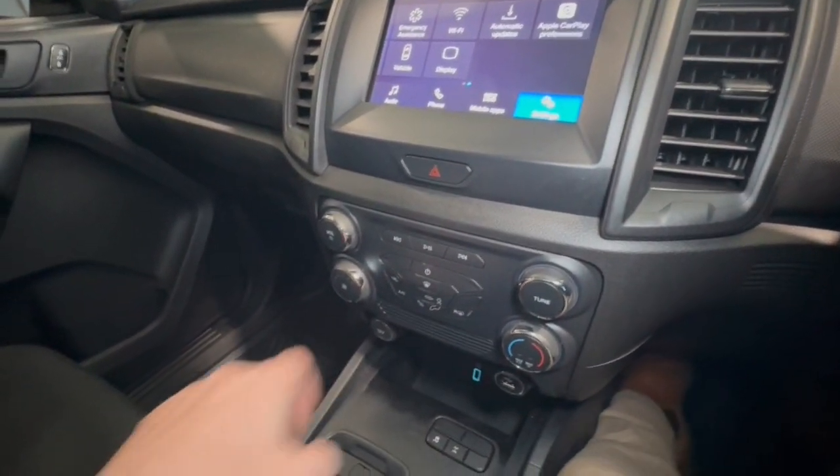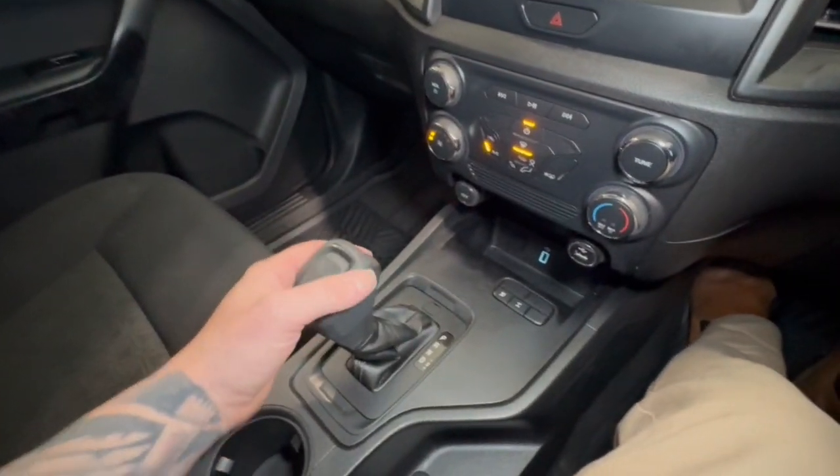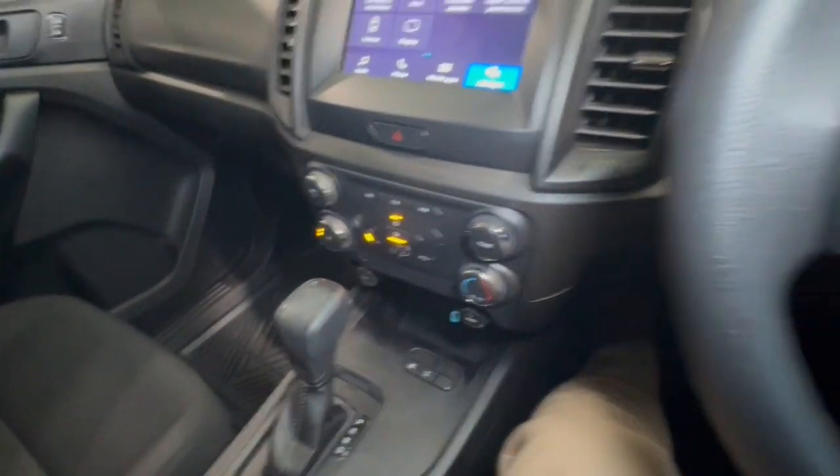Apple CarPlay. You've got your climate control down here, which is really easy to use. Radio controls, automatic transmission, diff lock, and stability controls.